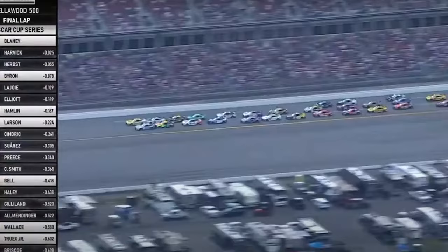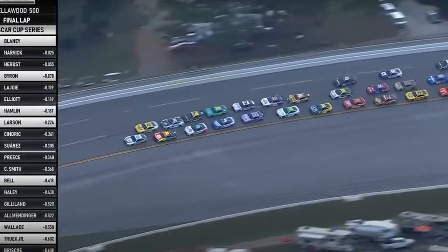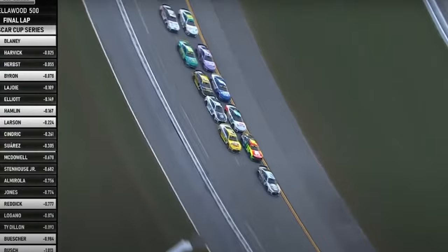Blaney leads at the start-finish line by inches over Kevin Harvick. Harvick nearly clear in the middle of the corner, tries to move up but doesn't have enough clearance. Now he does if he tries to move up on the back straightaway.